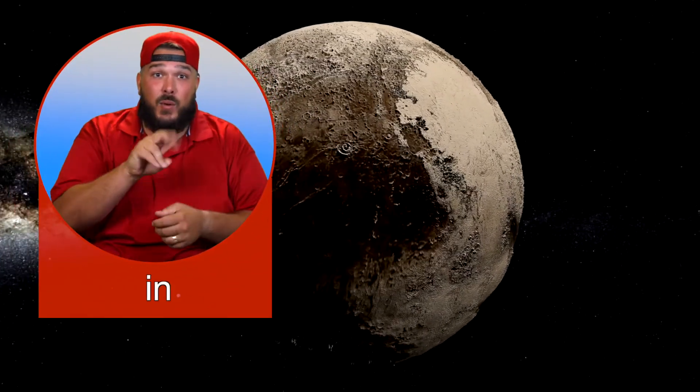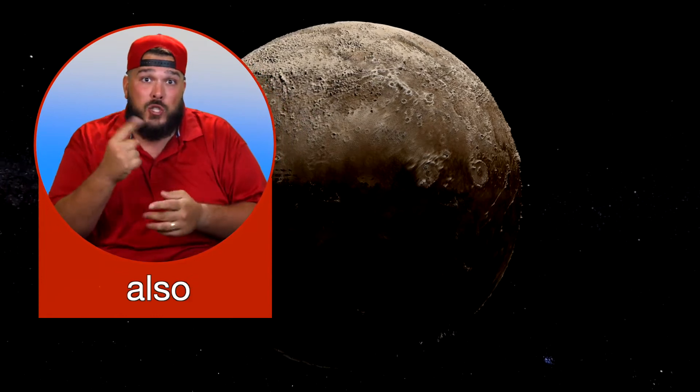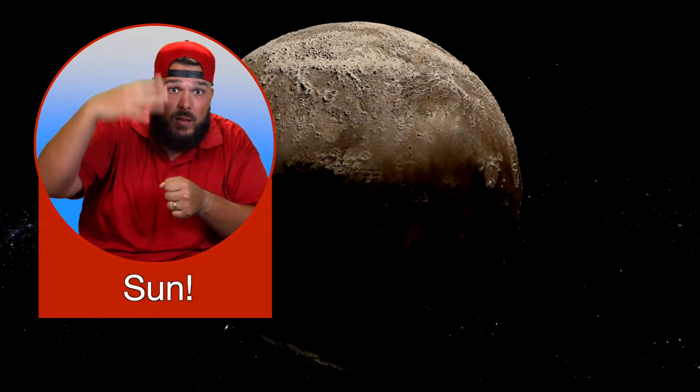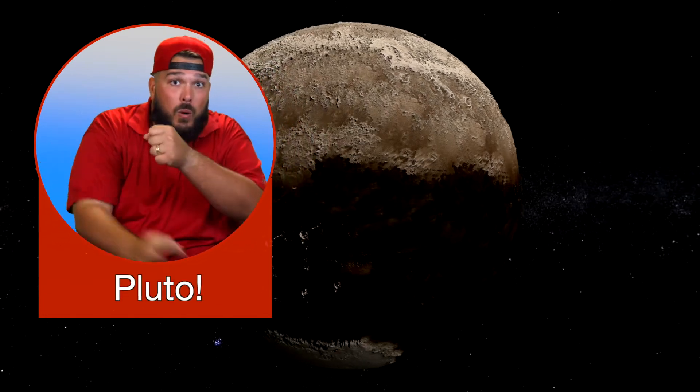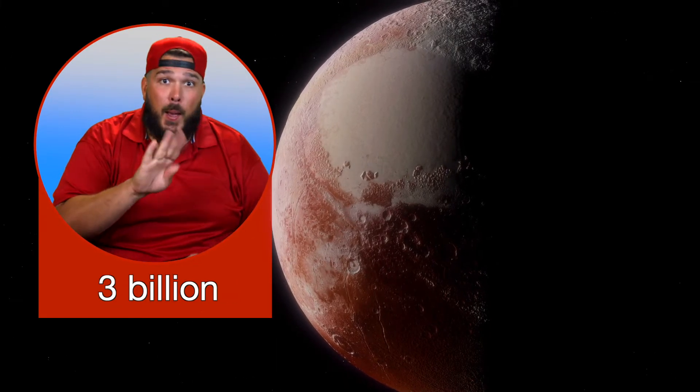In 2008, scientists identified five dwarf or minor planets that also orbit around the Sun. One of those dwarf planets is Pluto. We used to call Pluto a regular planet. It is more than 3 billion miles away from Earth.